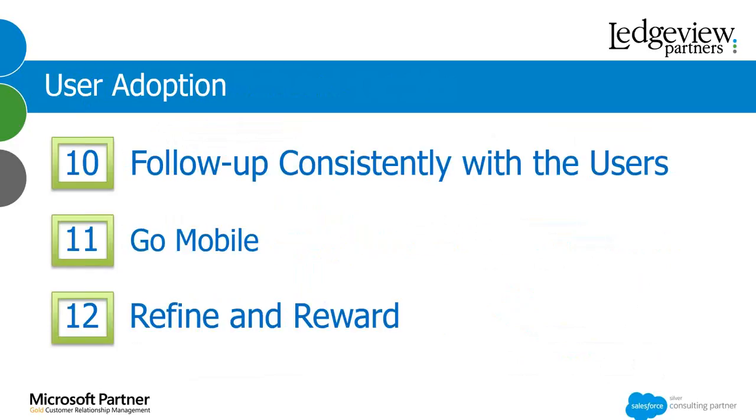Follow up consistently with your users, and that's not just seeking continual feedback. It can include a CRM portion of each sales meeting or a quarterly team meeting — talking about tips, tricks, and best practices. Making CRM a forefront of your discussion will lead to users understanding what management is doing and how that affects them, and management will see the great things users are doing within CRM. Having that collaborative nature and understanding how each person works drives user adoption and can be very important.